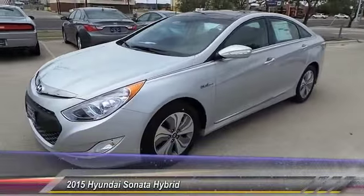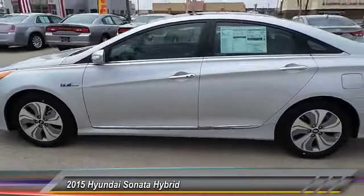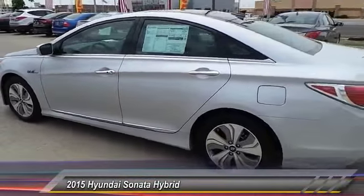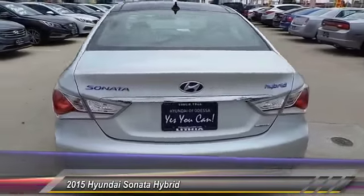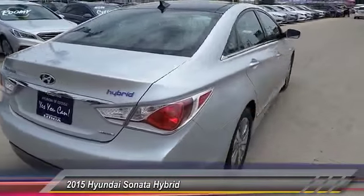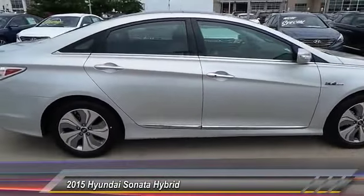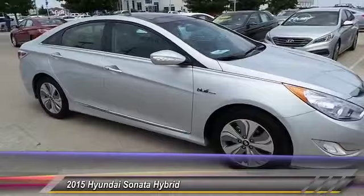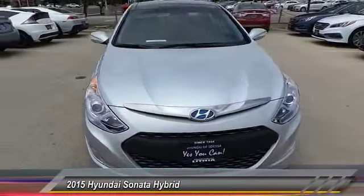The 2015 Sonata Hybrid — this all-new hybrid has all the style and premiums you expect in a Sonata, along with 37 city and 39 highway miles per gallon. And unlike other hybrids on the market, it uses a breakthrough lithium polymer battery pack which runs cooler, lighter, and is shapeable for optimum packaging. More power, less fuel, no guilt.